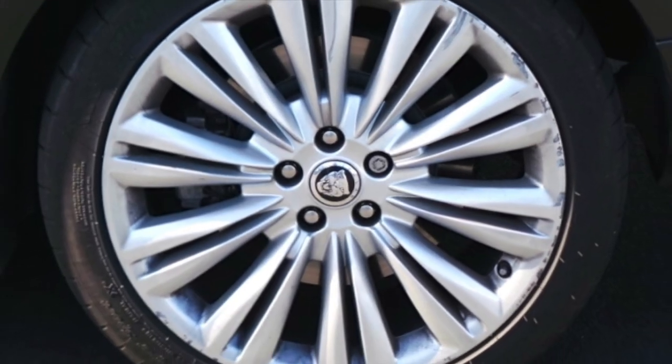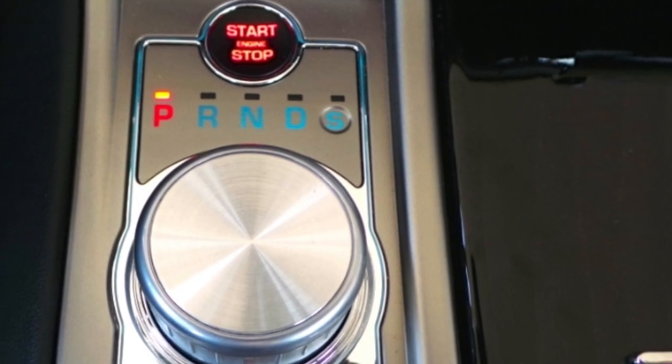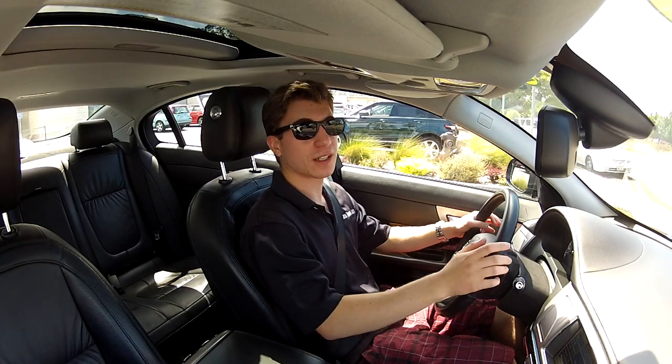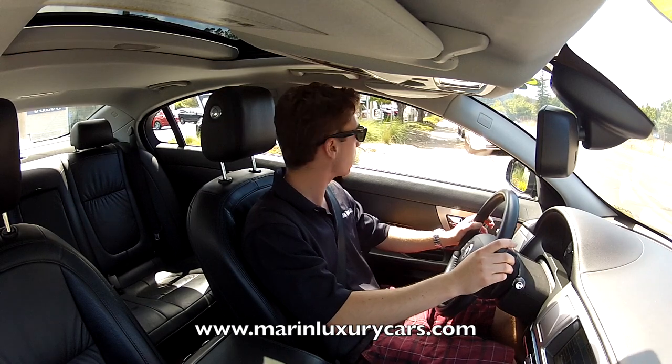Those figures yield predictably low EPA estimates of 16 city and 23 highway miles per gallon, but the number of smiles while piloting this machine is infinitely greater. Just pulling out of Marin Luxury Cars in Corte Madera, California — this car belongs to them and they graciously let me use it for this video.